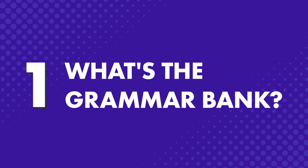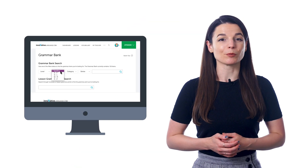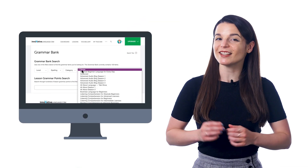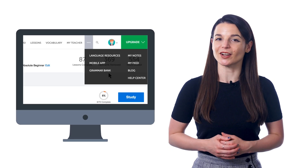What is the Grammar Bank? The Grammar Bank is like a grammar dictionary, except online. It's a database of the must-know grammar rules and explanations that makes it easy to look up specific rules and learn them. Look for it in the top menu of our site.